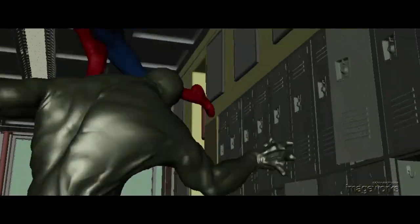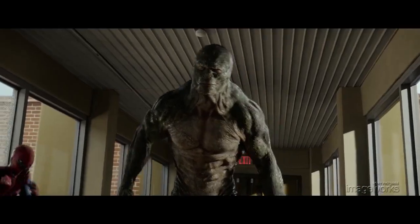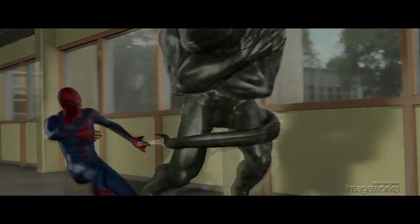The Lizard is a massive creature with brute strength, while Spider-Man is light, quick, and agile. The physics of each character needs to be convincing, and we need to sell each of their relationships to gravity in a believable way. This kind of natural animation is tricky enough with one character, but combining two uniquely different characters in hand-to-hand combat is always a challenge.